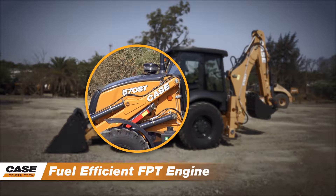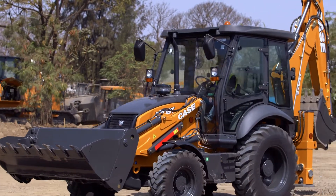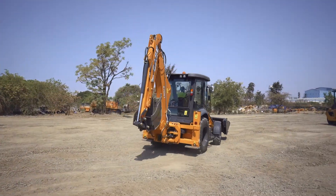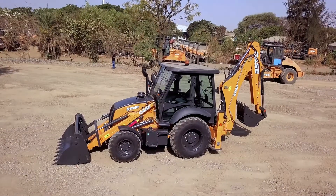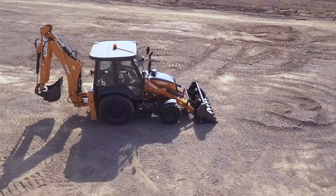570ST is powered by a fuel-efficient FPT engine, 96 horsepower with a net power of 72 kilowatts. 4-wheel drive grants best performance also in muddy conditions. The proven power shuttle transmission with torque converter allows smooth cycles and stall-free operations.